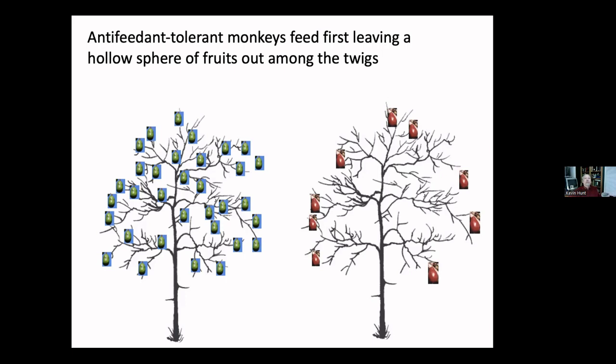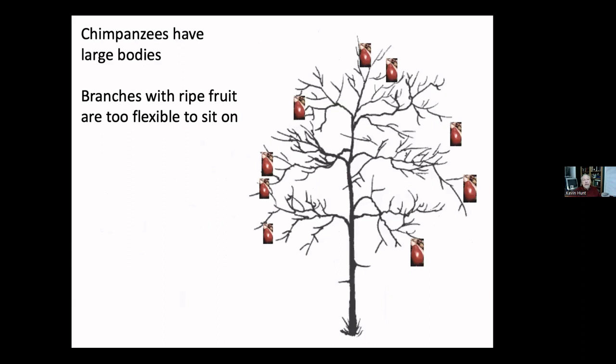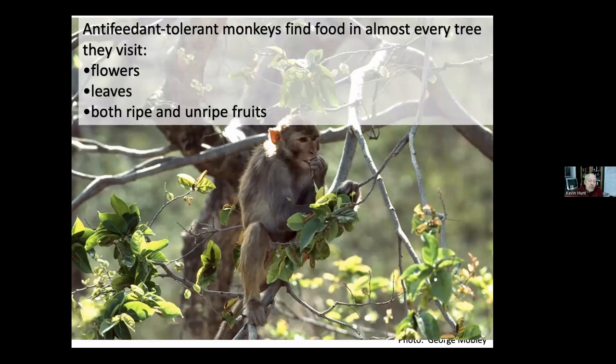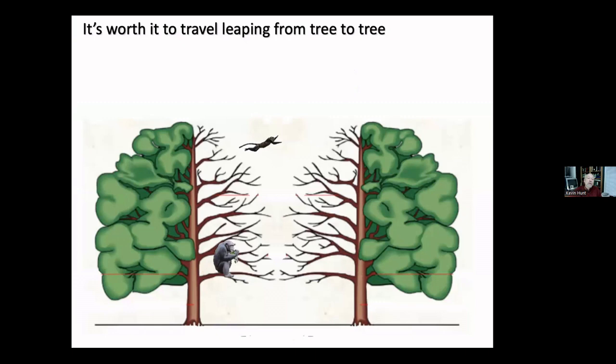Chimpanzees have to get to that remaining fruit, but their large bodies make it difficult to sit on tiny branches — they just bend and toss them out. So with their large bodies and the fruit at the edge, they evolved mobile shoulders and long fingers to reach around branches of any size. Their long arms and flexible shoulders help them arm-hang, or hang-feed, out at the tree edges. With their anti-feedant tolerance, monkeys find food in about every other tree they pass through, so it's worth it to leap from tree to tree.